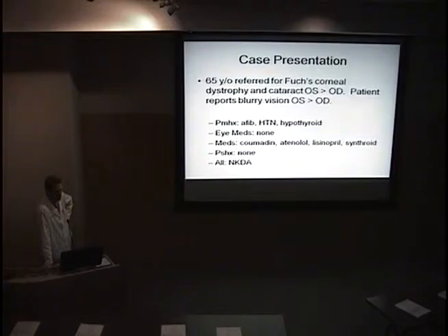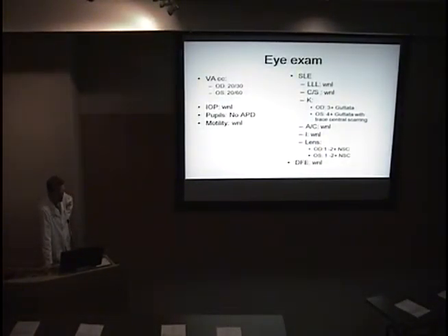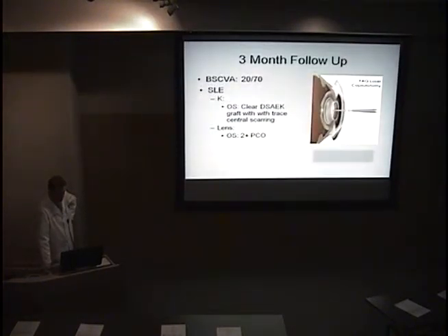He didn't have any past ocular history other than Fuchs corneal dystrophy and cataracts, wasn't taking any ocular medications, and hadn't had any surgeries. His best corrected visual acuity was 20/30 on the right and 20/60 on the left. The slit lamp exam was notable for guttata on the right and more guttata on the left with a little corneal scarring. He also had significant cataracts. The fundoscopic exam was normal with no macular problems. He underwent an uneventful phaco-DSEC of the left eye.